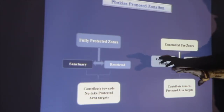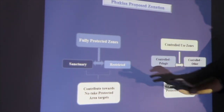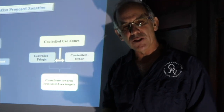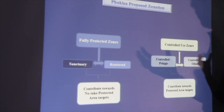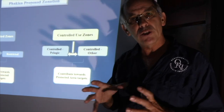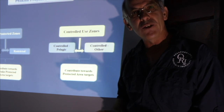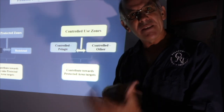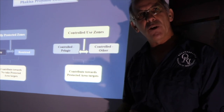Then we move into the more fully protected zones. The first one is what we call a restricted zone — that is where no consumptive utilization is allowed, so you're not allowed to fish or spearfish in those zones and take fish out. But in a lot of our restricted zones you can still do non-consumptive activities: you can scuba dive, snorkel, sail, take your surfboard — activities are allowed, but there's no extractive use of the resources.